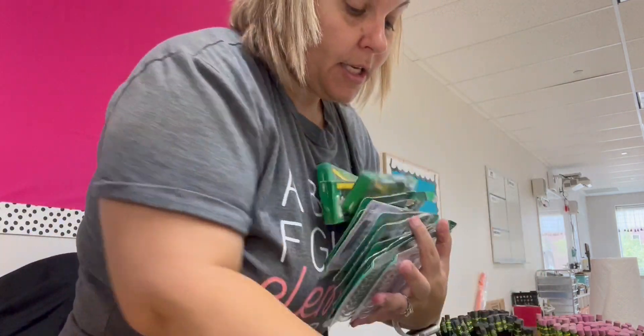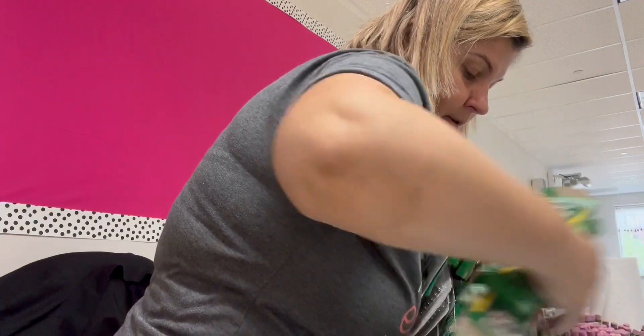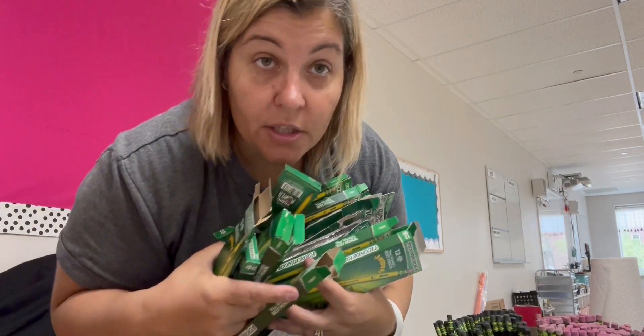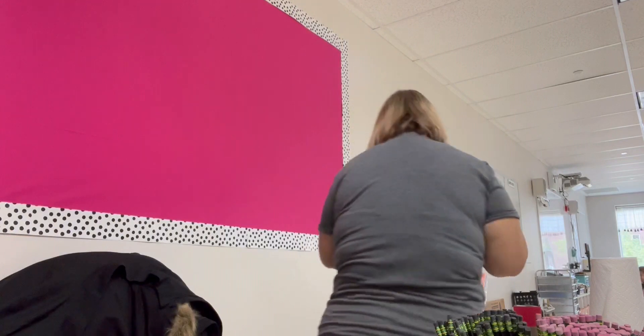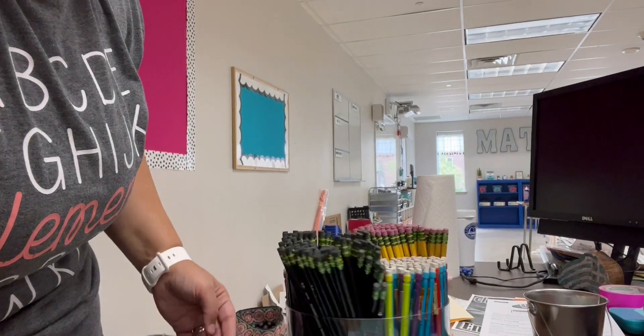This is the collection of pencils that I just sorted. I am going to go take a look at our pencil display. Looks great, but we're hiding this back here for now.